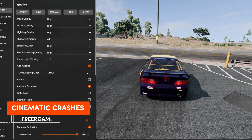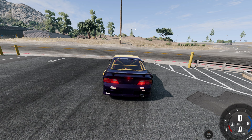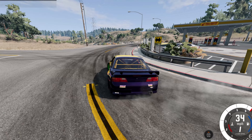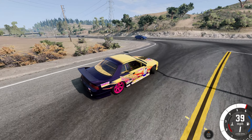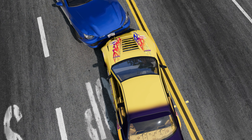In this update, we also have the option for cinematic crashes. Go into options and activate cinematic crashes in freeroam mode. Let's have a look at how this works. If we run a crash into another car, we will get this cinematic camera in slow motion. What do you think?